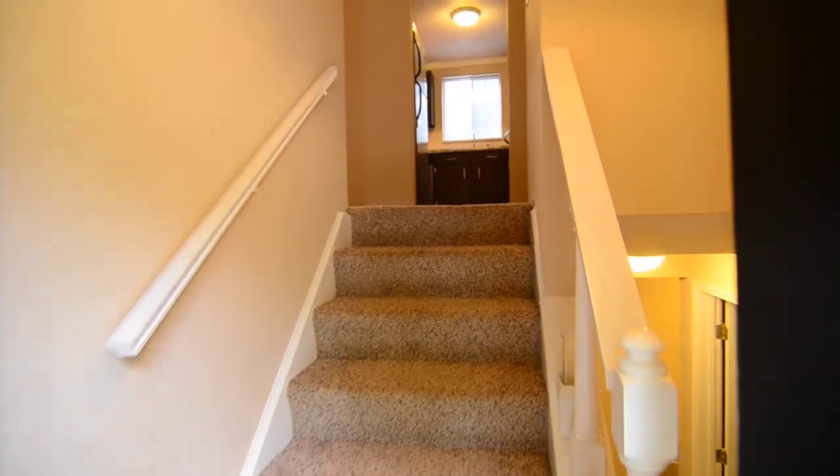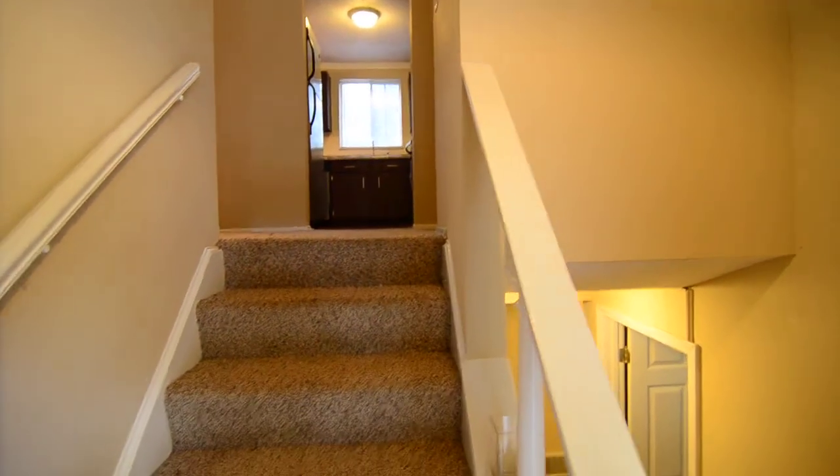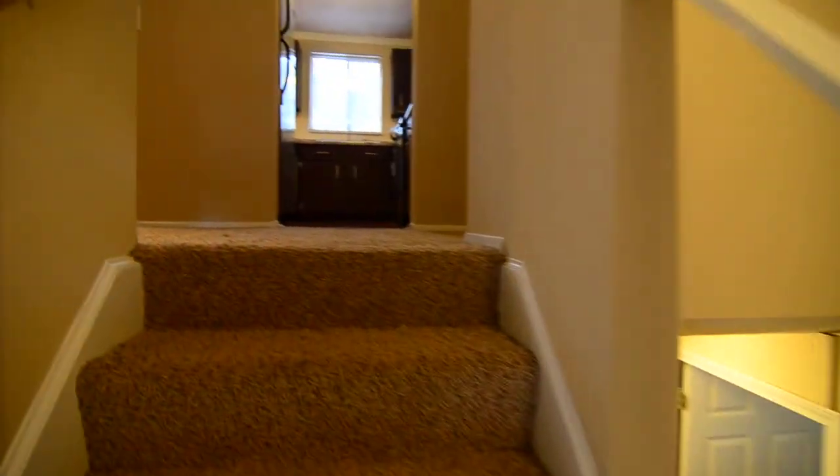Take a look inside. You can see that the home is a split level, so you have up and down stairs. We'll take a look up top first.